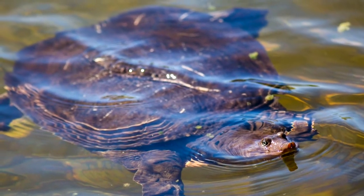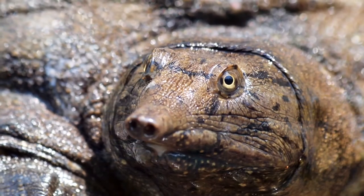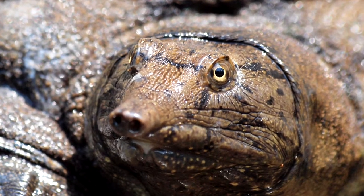Soft-shelled turtles are consumed by people in many countries and cultures. Along with environmental changes, this has put many species on the brink.